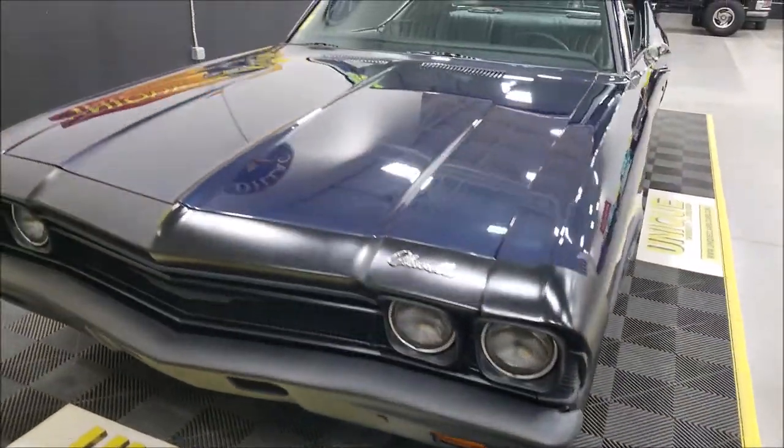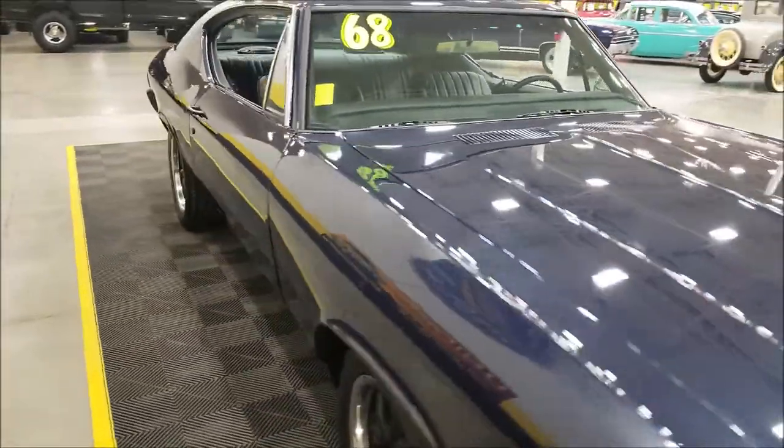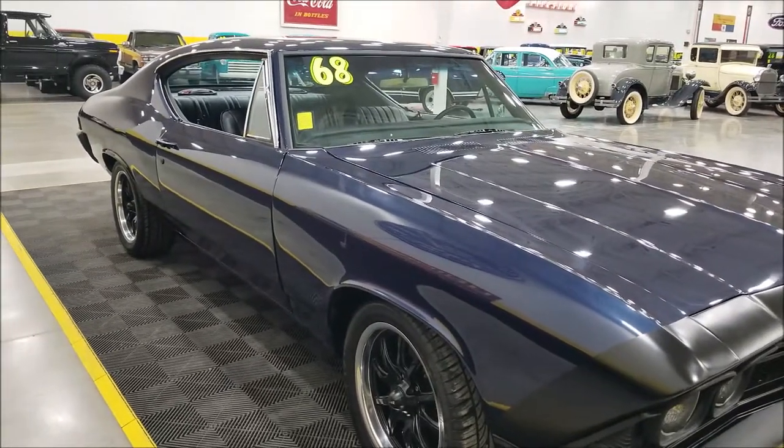The flat black gives it that sinister look. This has been done to the car recently — it was painted in 2020, so the paint is not that old on it.